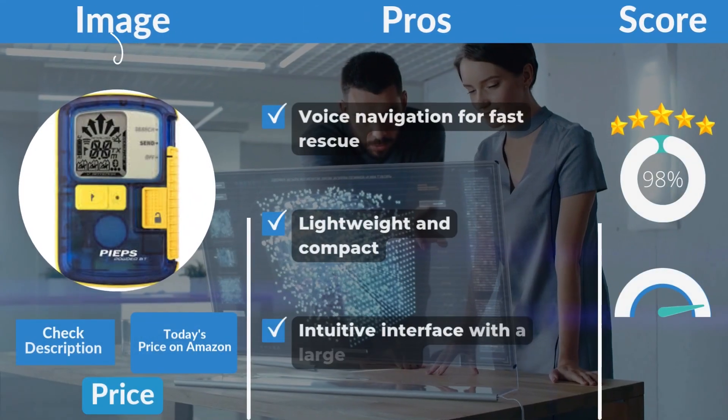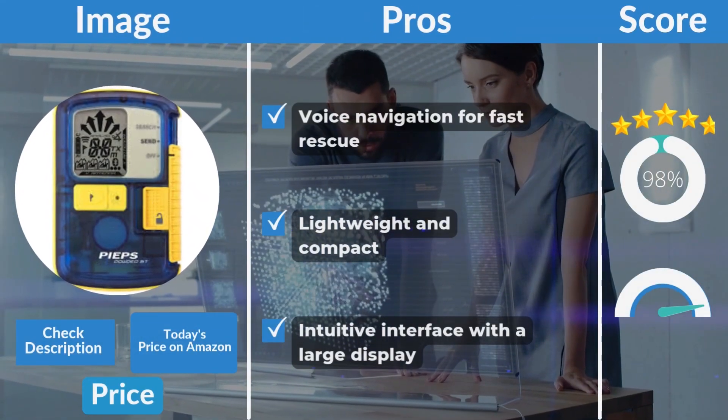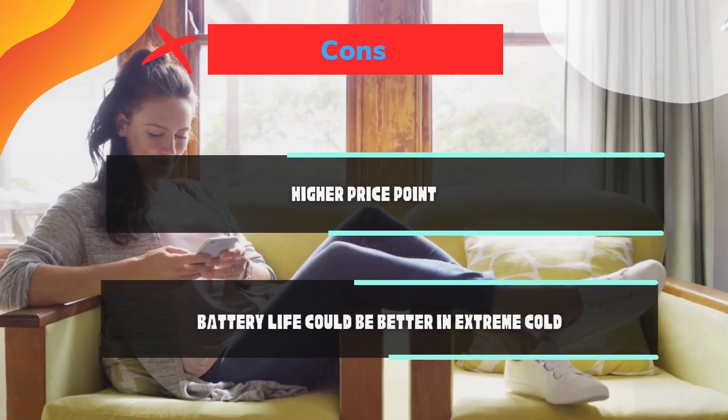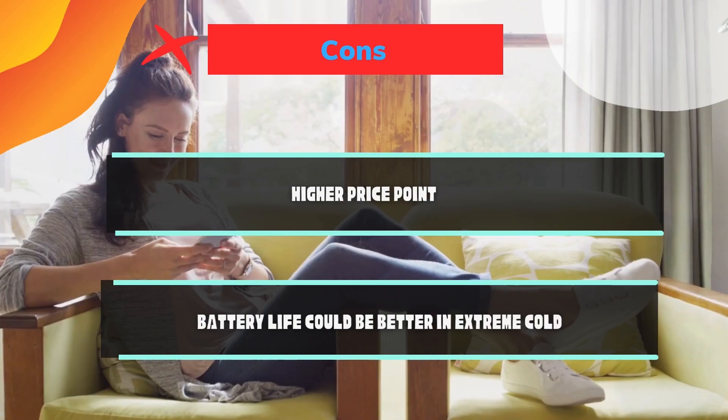But the advanced features and voice guidance make it worth the investment. Pros: voice navigation for fast rescue, lightweight and compact, intuitive interface with a large display. Cons: higher price point, and battery life could be better in extreme cold.